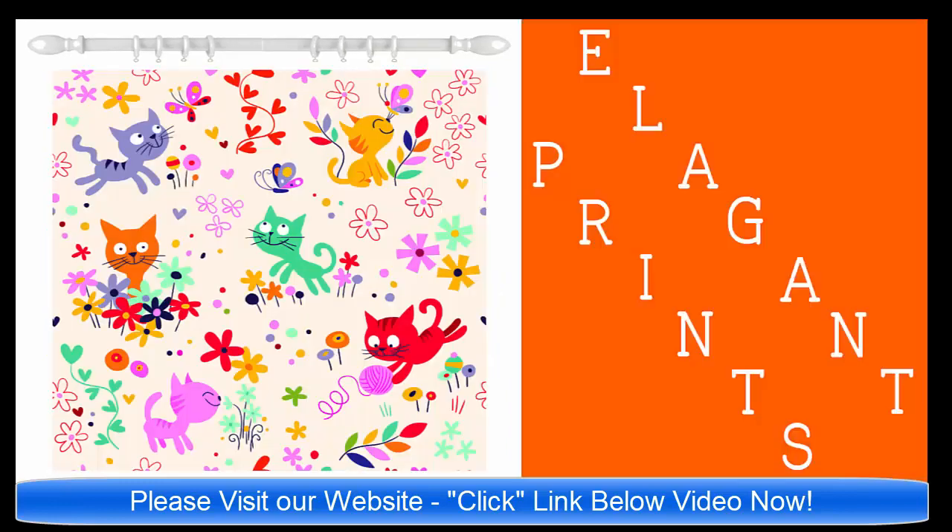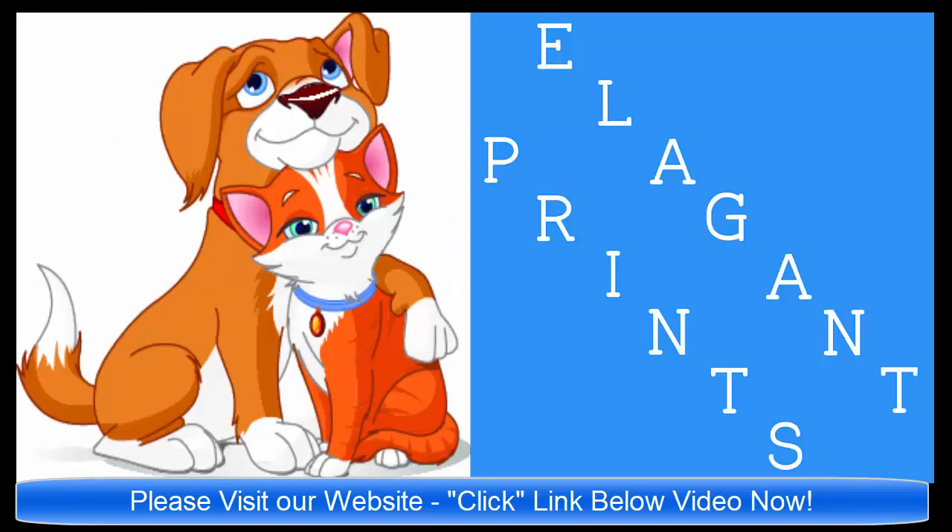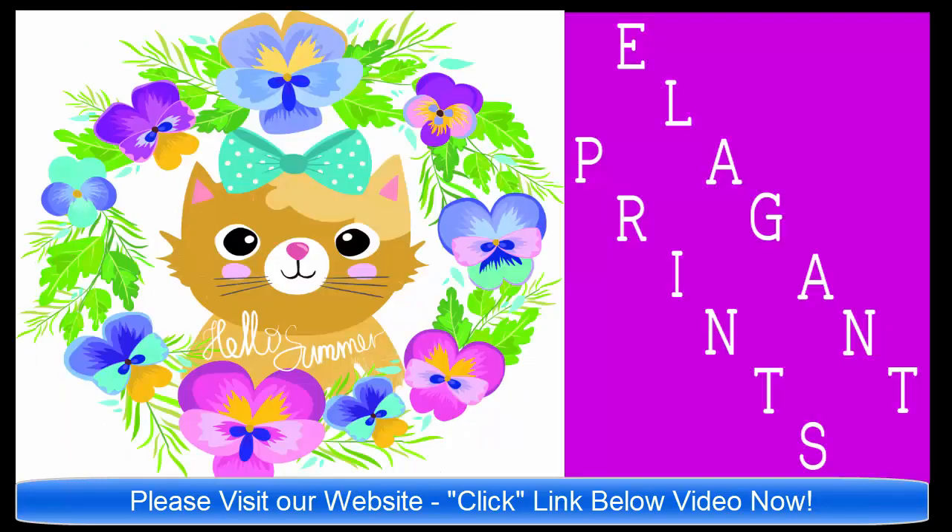It'll take you to our website ElegantPrints.com and there you will see a gallery of all of the unique shower curtains available. And then when you see the curtain that you may like to know more about, just click on that shower curtain and it'll take you right to the listing on Amazon.com.